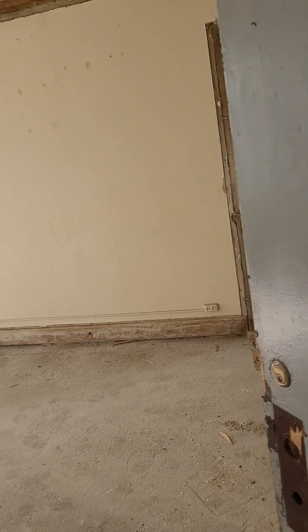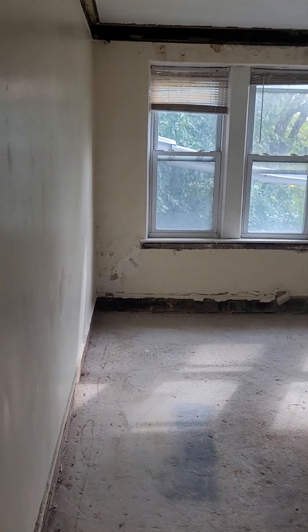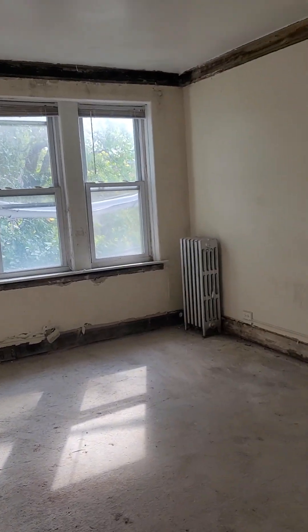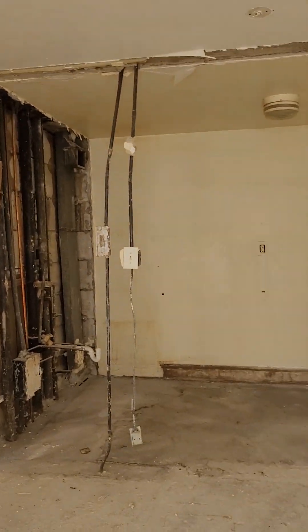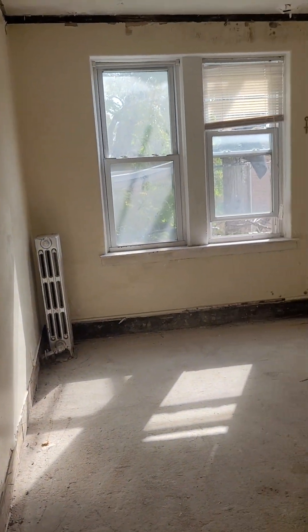Here's unit 307. Now 307 is currently being renovated, but the layout is the same. This is the living room. Over here you'll have a kitchen that's connected. Here's the bedroom — the bedroom will have a closet.